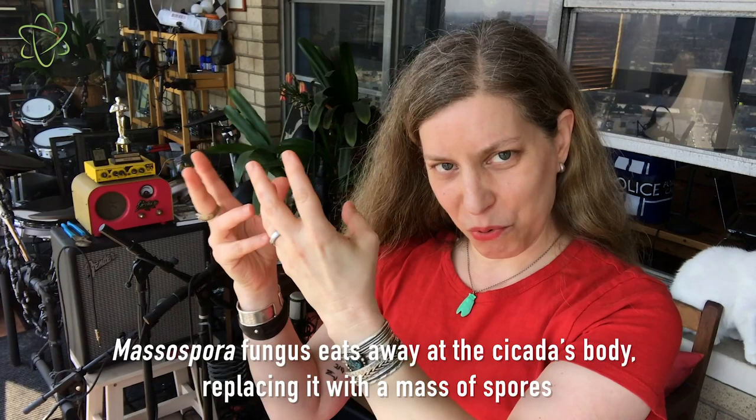As the cicada flies around, it spreads those spores everywhere, infecting and zombifying other cicadas.